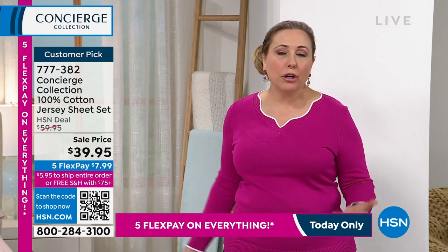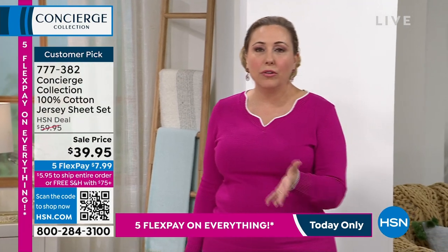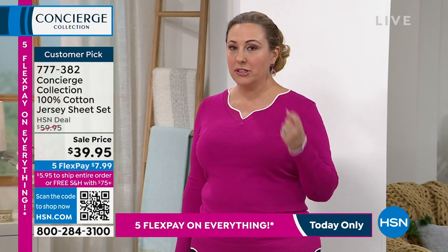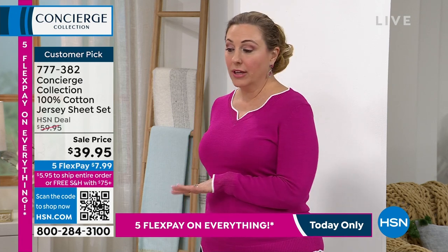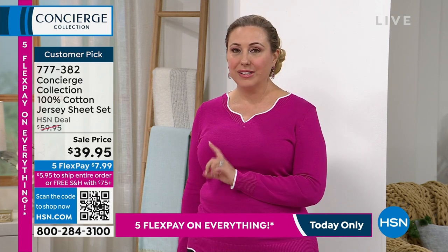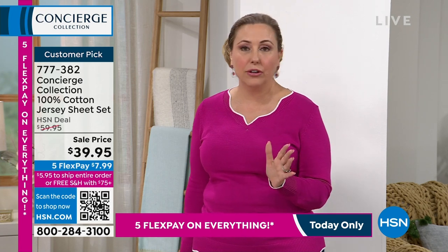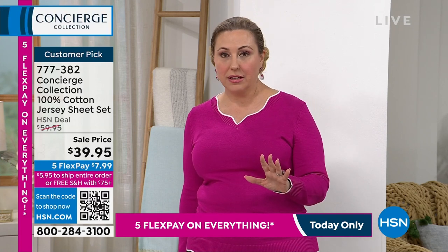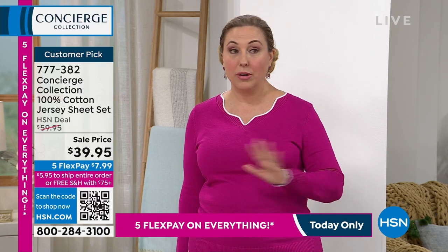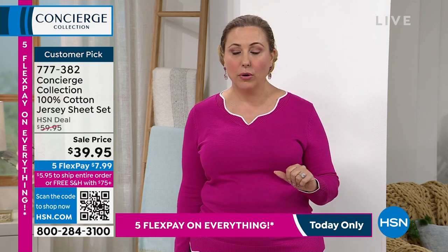Like your PJs, these will absorb moisture — they're 100% cotton. A few things about shopping at HSN: free exchanges. If you get them home and the color wasn't what you thought, you can exchange for a different color or size for free. Free shipping and handling when you spend $75 or more.